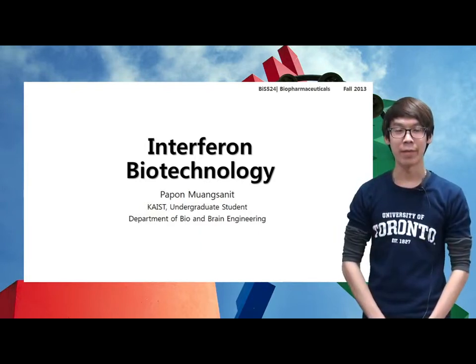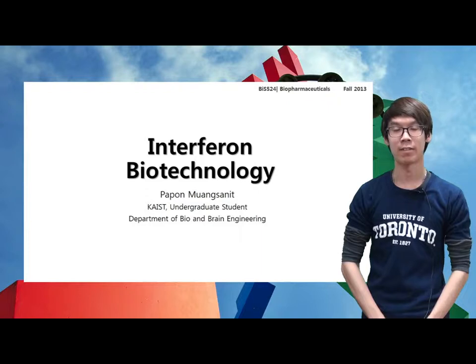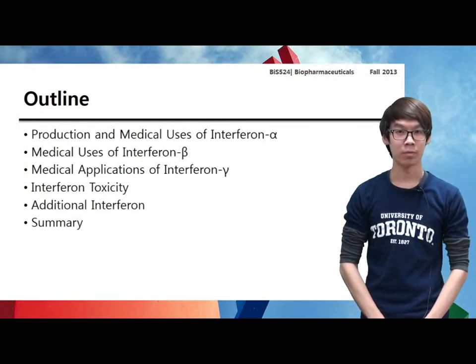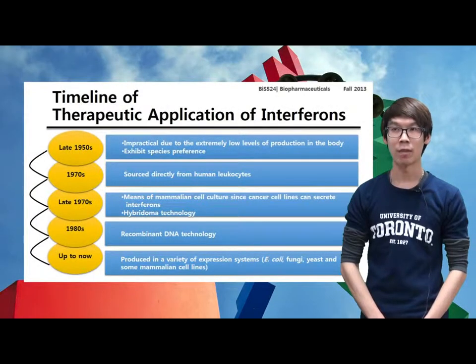Hi, my name is Papoy Monsanit. I'm currently a 4th year undergraduate student in the Bio and Brain Department. What I'm going to present about today is Interferon Biotechnology. So let's first talk about the timeline of the therapeutic effect of the interferon.